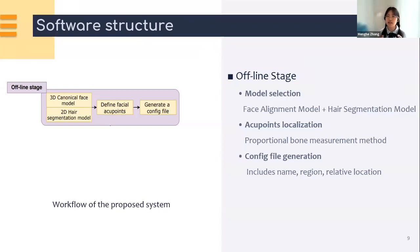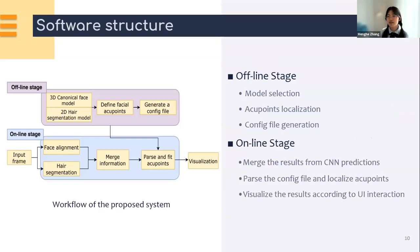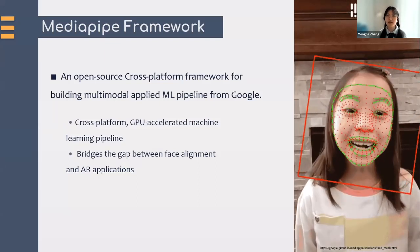This is because a single model cannot cover the whole set of target regions on the face, while different parts of the regions are in different systems. Then we do the acupuncture localization, using the proportional bone measurements method to locate all the acupoints on the face. Finally, we generate a config file. This file contains all the information needed for each acupoint or reference point, including name, region, and relative locations — usually towards a landmark or reference point. At the online stage, the system gets face landmarks together with the hair segmentation results, merges those results into an acupoints generator, which outputs the requested acupoints on the frame based on prior knowledge and draws them onto the input image.